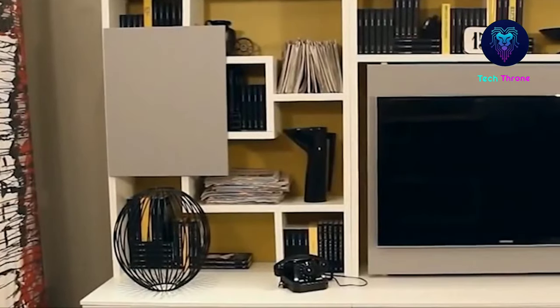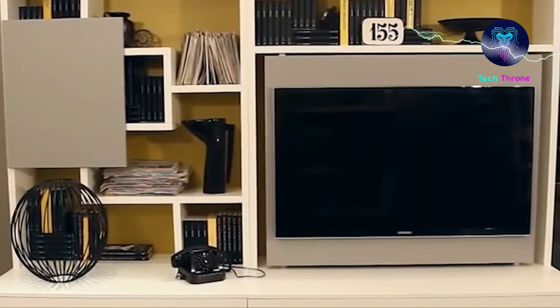You can also put something else on the shelves — for example, things that you can't put anywhere else.